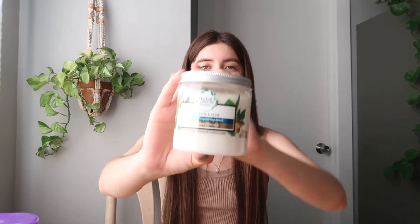Also from the same Herbal Essences Bio:Renew line is the argan oil and aloe botanical repairing mask. I've never been much of a hair mask person, but it smells heavenly. They also have a coconut one I wanted, but my Target didn't have it, so I settled for the argan oil version.